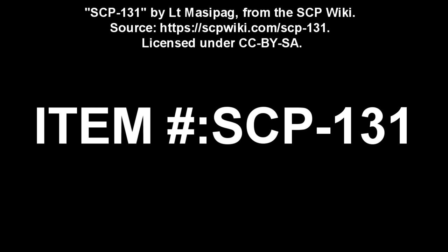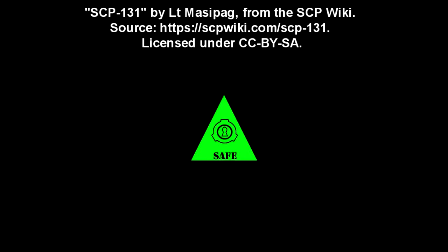SCP-131. Item number SCP-131. Object Class: Safe.